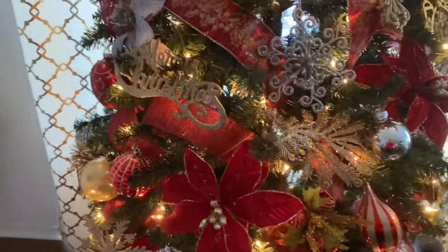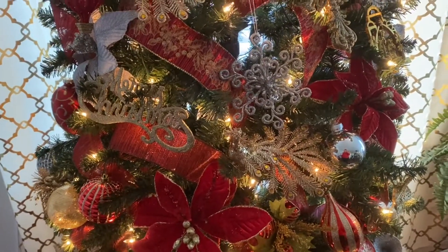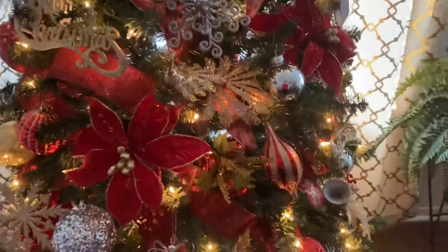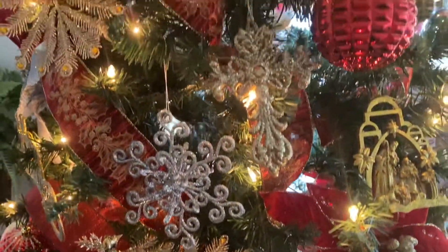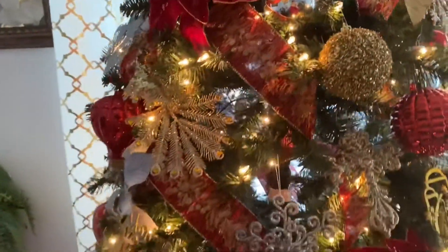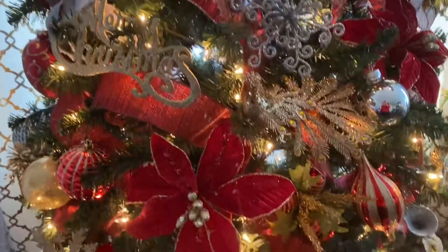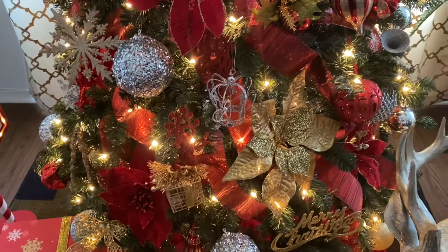My beautiful floral picks all came from Hobby Lobby and Walmart. And I added ribbon all the way through my tree — two different colors, but they blend well together. Doesn't that look amazing?